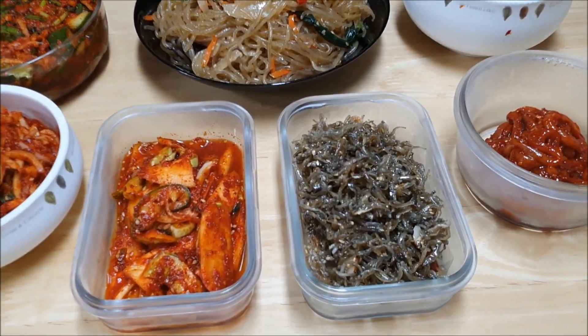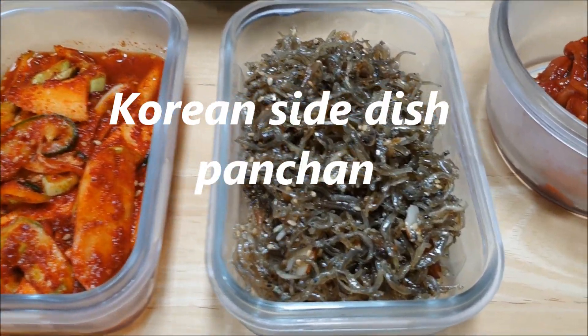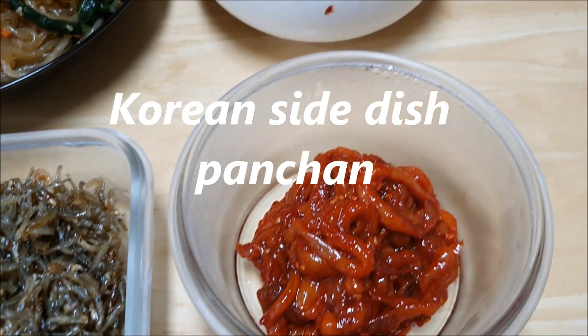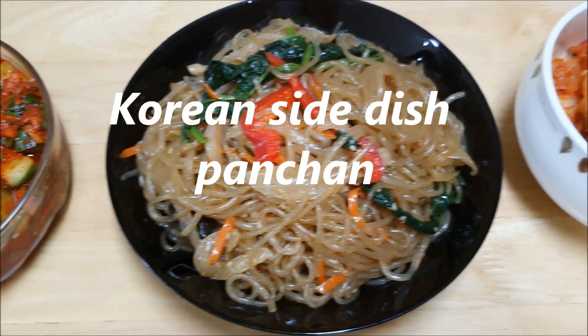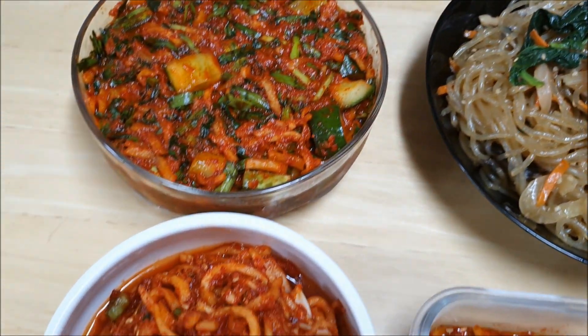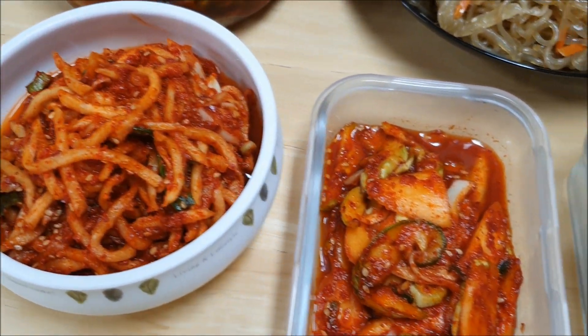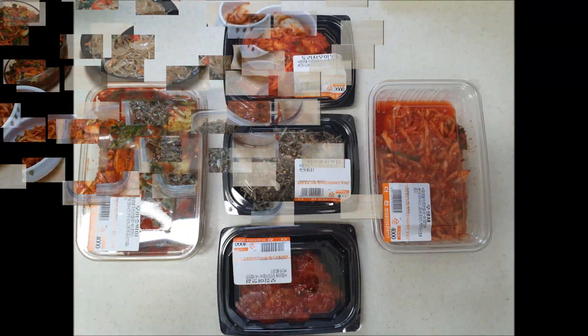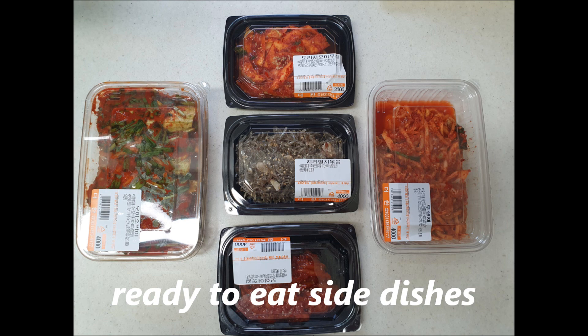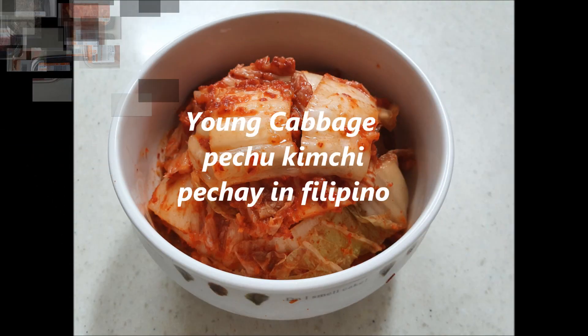Welcome to Kusinanilu's. Today I'm going to present some of the many Korean side dishes, or what they call panchan. Usually panchan are homemade, however most moms or wives are busy working so they prefer to buy ready-to-eat side dishes available at the supermarket or panchan store.